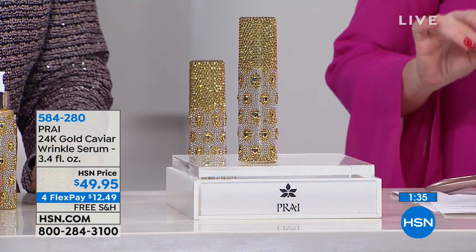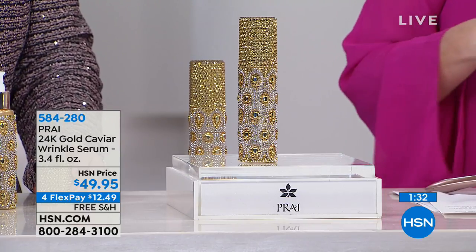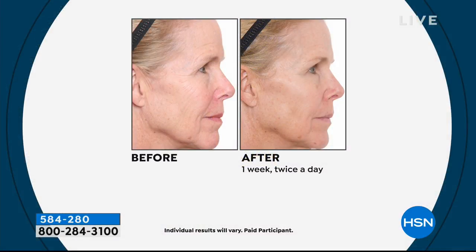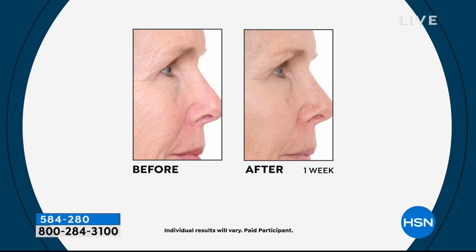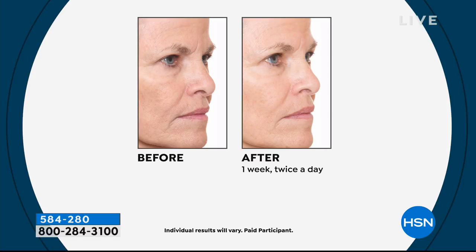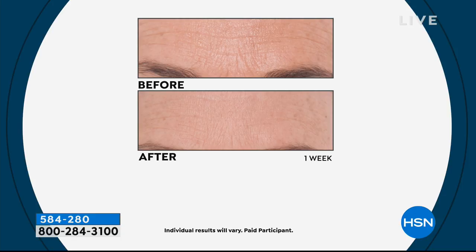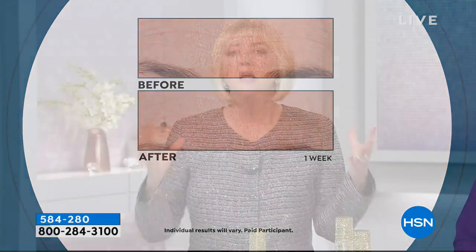With about a minute and a half left on the 24 Karat Gold Caviar Wrinkle Serum: the lady on screen happens to be 74, and look at how evened out her skin is, the glow, and the reduction in the appearance of lines and wrinkles. A 61% improvement in the appearance of texture, elasticity, and density of the skin — that's when you go to pinch it and feel the skin has lost its firmness.